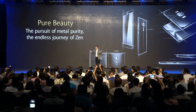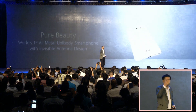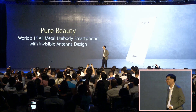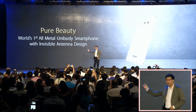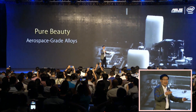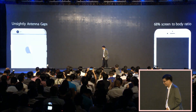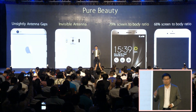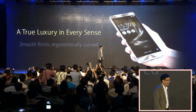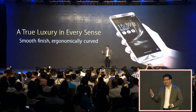It is the paragon of metal purity. An all-metal unibody masterpiece with invisible antenna, and a mesmerizing metallic design with aerospace-grade aluminum alloys. Our ZenFone 3 Deluxe makes mainstream beauty seem ordinary.